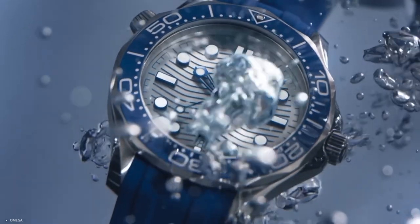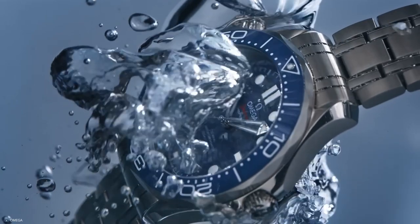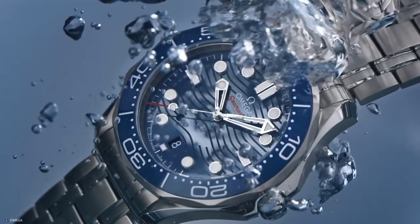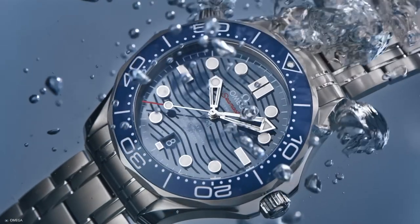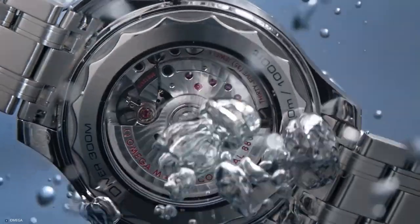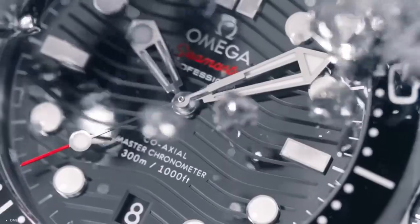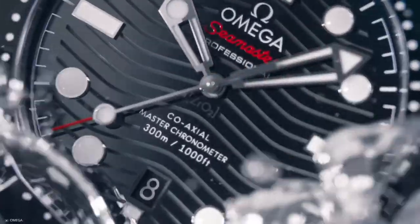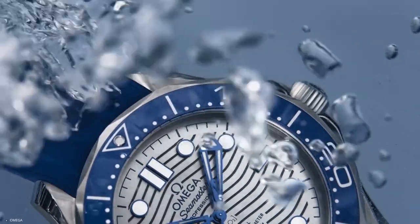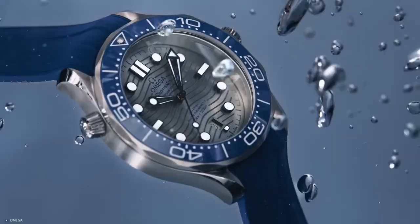The conically designed helium escape valve adds a touch of elegance and functionality. The watch is beautifully presented on a stainless steel bracelet, and its beating heart lies within the Omega Master Chronometer caliber 8800, a horological marvel that can be admired through the sapphire crystal case back adorned with wave-edge detailing. The Omega Seamaster Diver 300 is a testament to the brand's unwavering commitment to performance, precision, and timeless style, making it the ultimate companion for explorers of both land and sea.